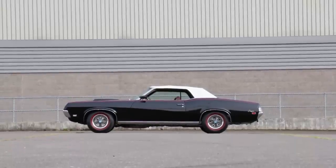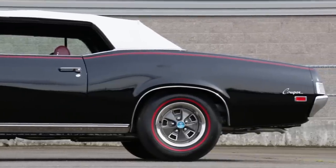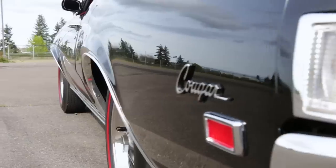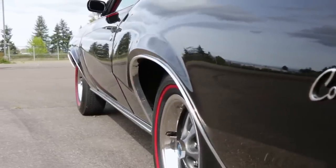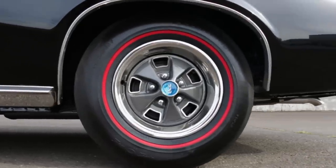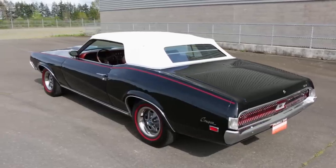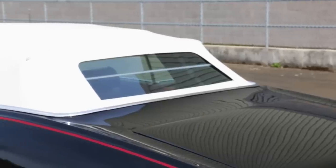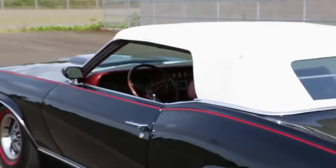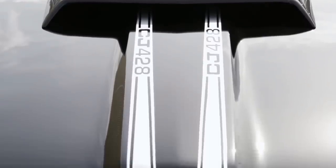Styling was new for 1969, with a full-length, deeply sculpted Coke bottle contour running from nose to tail. The black body looks more like a panther than a cougar, and we really dig the red pinstripe, which is echoed on the Redline tires. The white convertible top and red interior provide great accents to the black body. Paint-matched bullet side mirrors point towards the Ram Air scoop in the hood, almost reminding oncomers to take heed of what lies beneath that scoop.